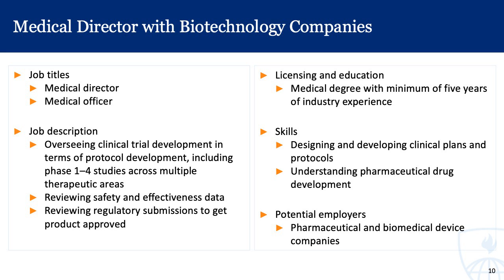The licensing and education required for a medical director includes a medical degree with a minimum of five years of industry experience — certainly something that takes a longer time to achieve, but it could be a potential goal for those interested in this direction. Some skills include the ability to design and develop clinical plans and protocols, and an understanding of pharmaceutical drug development. Potential employers include pharmaceutical and biomedical device companies.